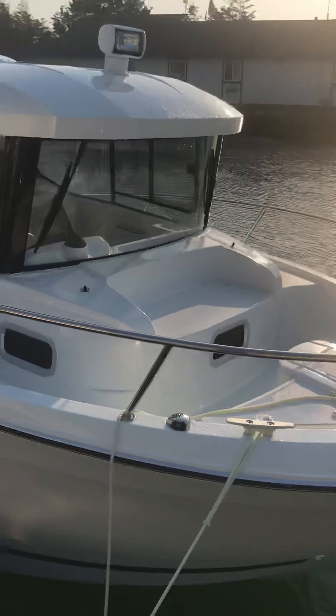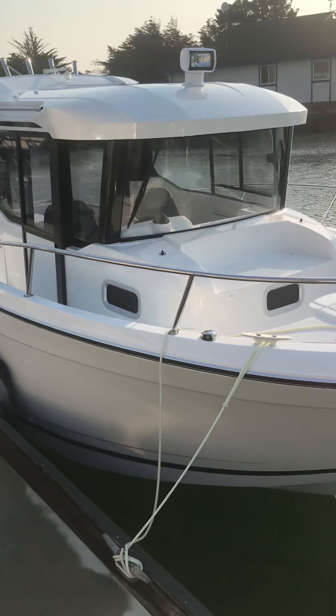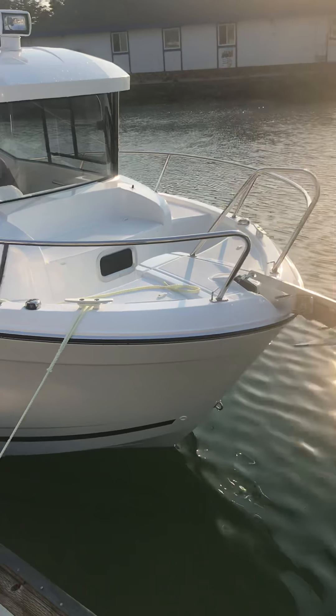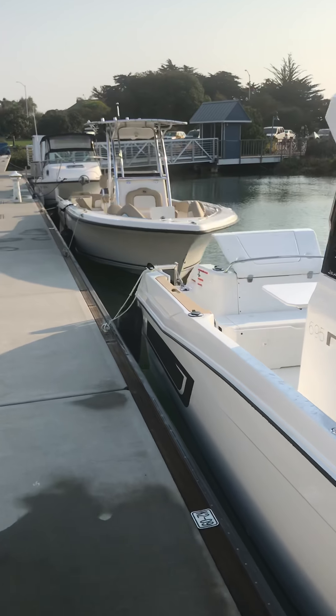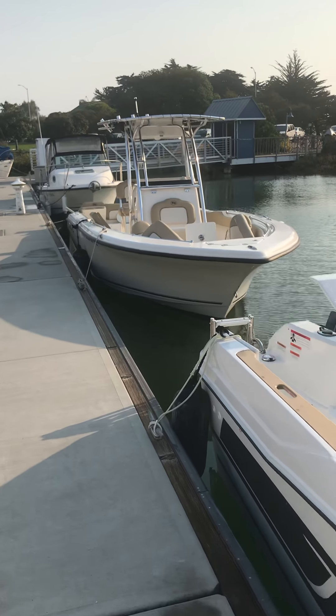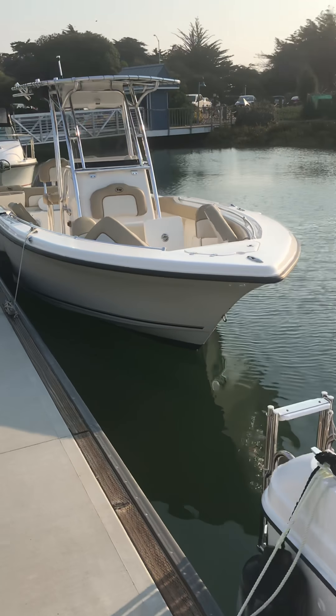The next boat we have here is our Jeanneau NC 695 Sport. This is a pilot house style boat, so you can see it's got a fully enclosed cockpit, a sliding glass door on the back, rod holders on the top, and another sliding glass door on the side.